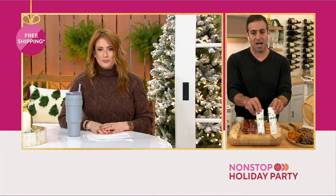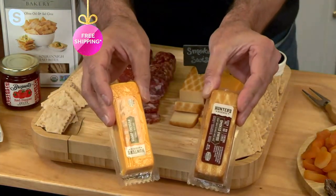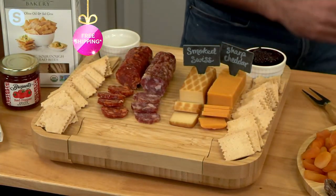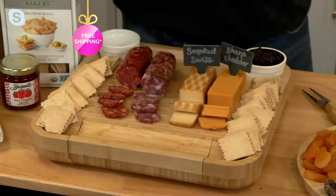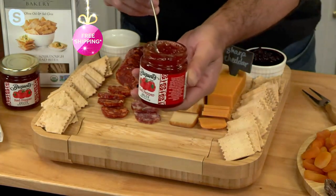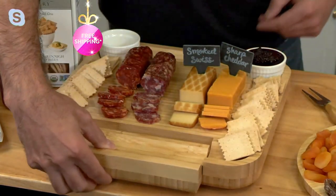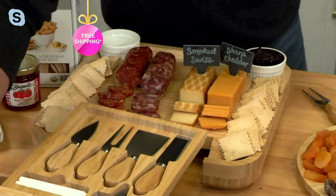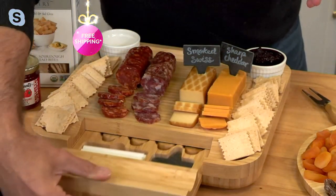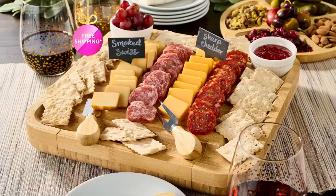You get the two salamis — the soppressata and the finocchiona — the two cheeses, smoked Swiss and sharp cheddar from Hunter's Reserve, the box of olive oil and segre flatbreads from Rustic Baker as your base, Braswell's red pepper jelly, the board with the hide-and-slide drawer, all the stainless steel cutlery, the chalk markers, plus the 10-inch round serving tray. It's like the Mary Poppins carpet bag of charcuterie boards — people are just going to be pulling everything out and not believe they got all of this for an $18 easy pay with free shipping.